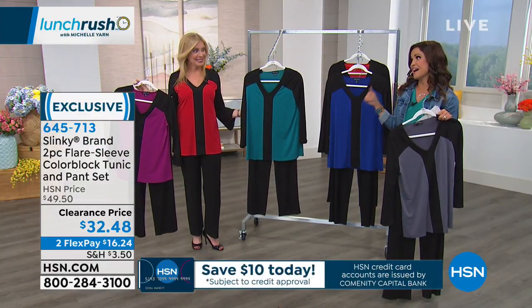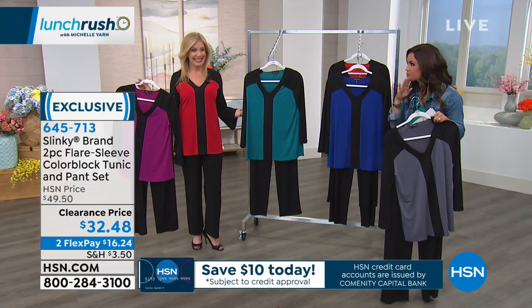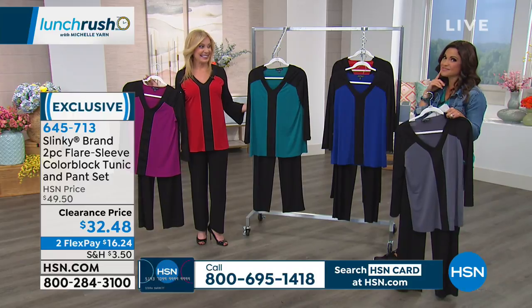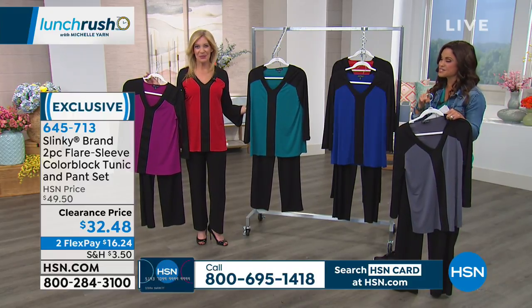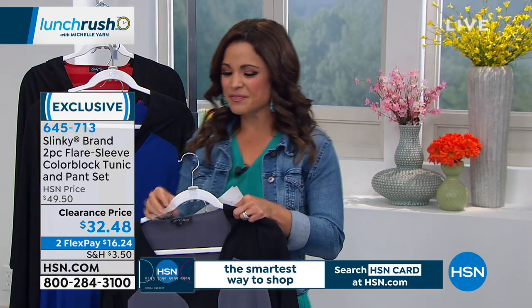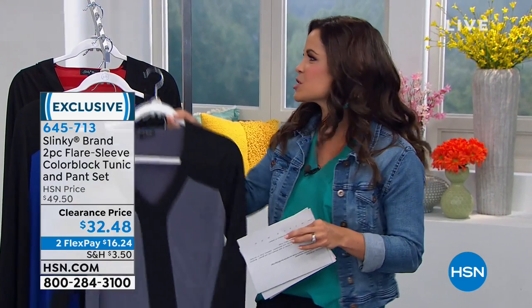Jackie, I know you're busy today. You have a three o'clock show and something really special happening tonight at 10 and 11 PM. Yes - tune in, you're not gonna want to miss out. Thank you, Jackie. Thank you - such a great time with you. What an exciting day today. There's so many great things.